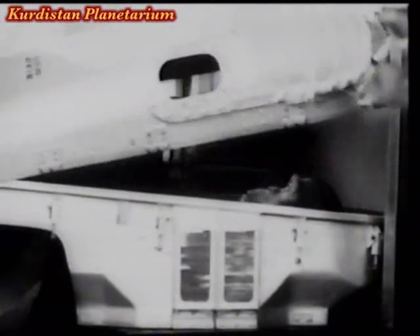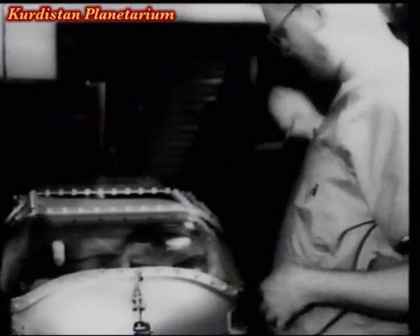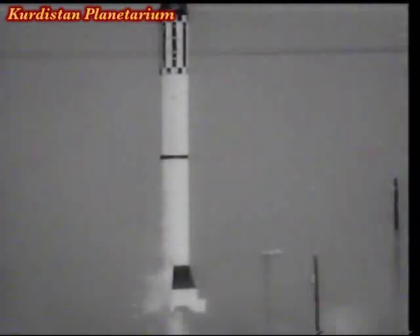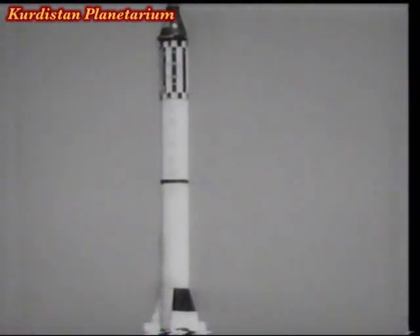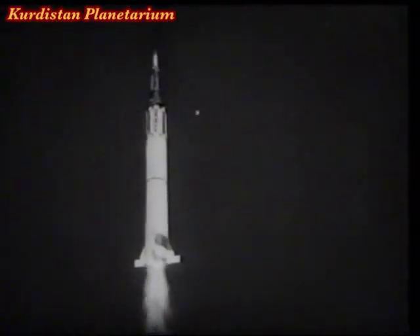Meet the chimp who made history. His name's Ham, and his epic journey began at Cape Canaveral in Florida. Months of training had prepared him not only to feel at ease in his space capsule, but also to operate a series of buttons to control his own comfort and to relay information back to base. A Redstone rocket was used to carry him out of the Earth's atmosphere. And so the first stage begins — we might call it Ham and exit.